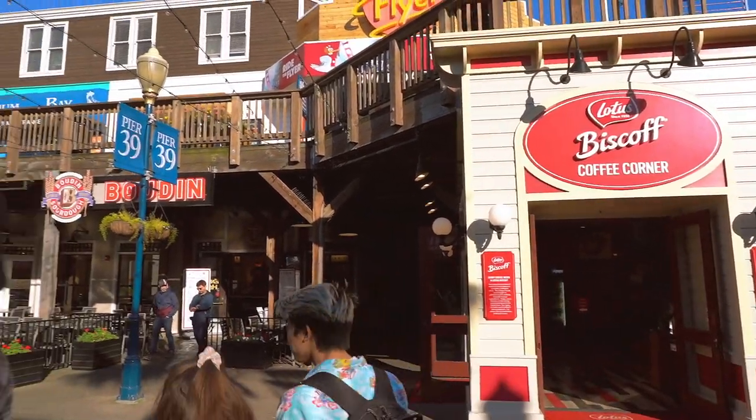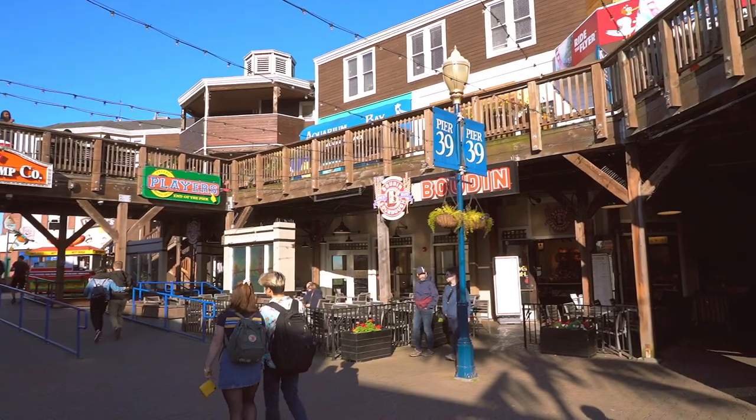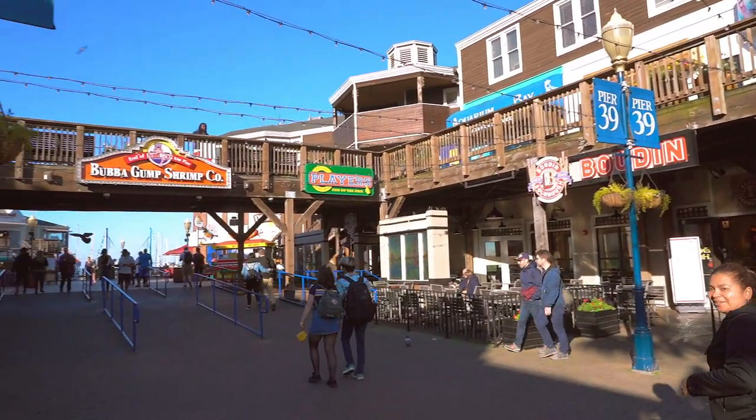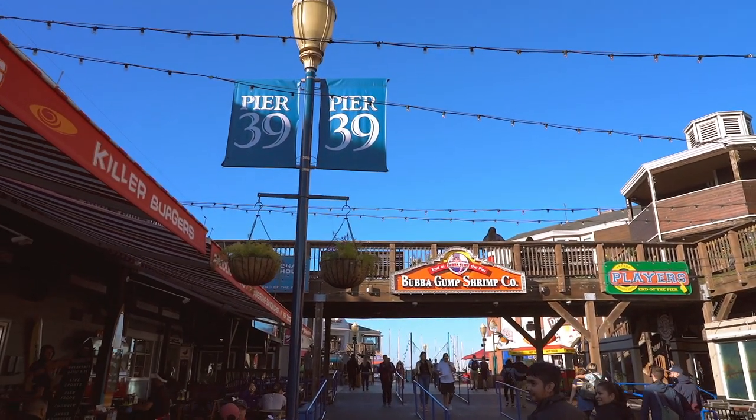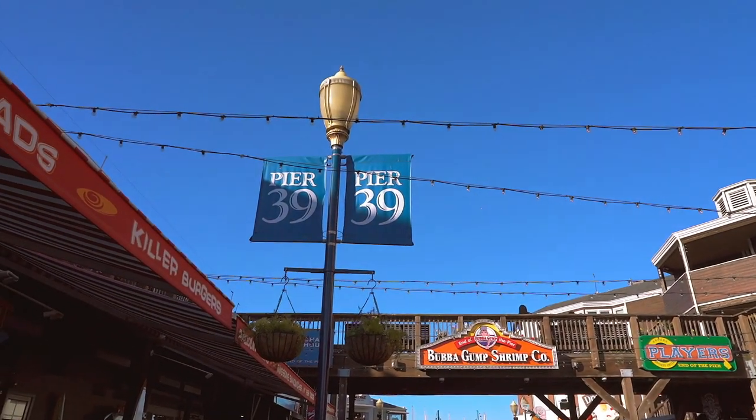You have a lot of options even if you are a vegetarian like me. Some of the restaurants on the upper level offer stunning views of the Golden Gate Bridge, Alcatraz and the San Francisco Bay. You are guaranteed to have an experience you won't forget.